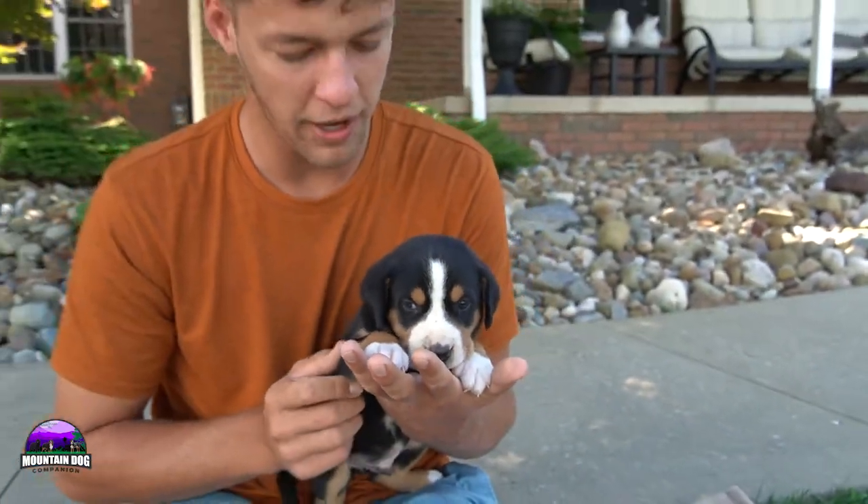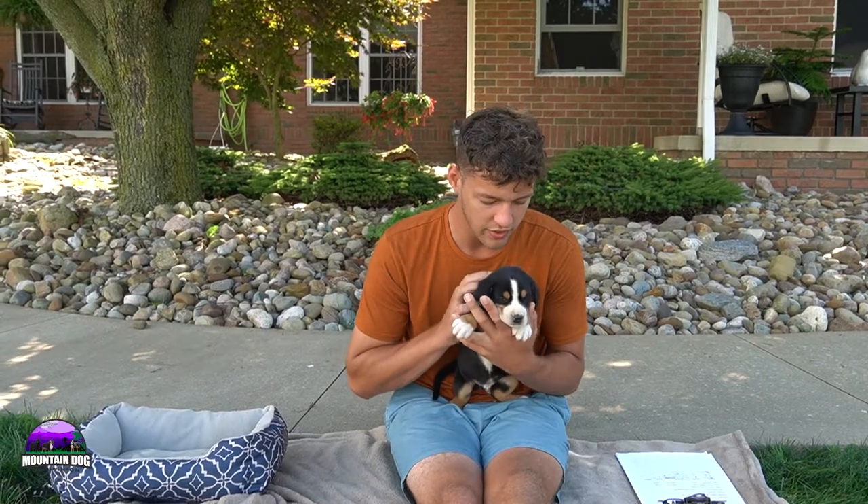I'm just going to be going through talking about each one individually, talking about color and size according to the litter mates, just kind of how they're doing. Everyone's doing very well, super healthy, doing great.